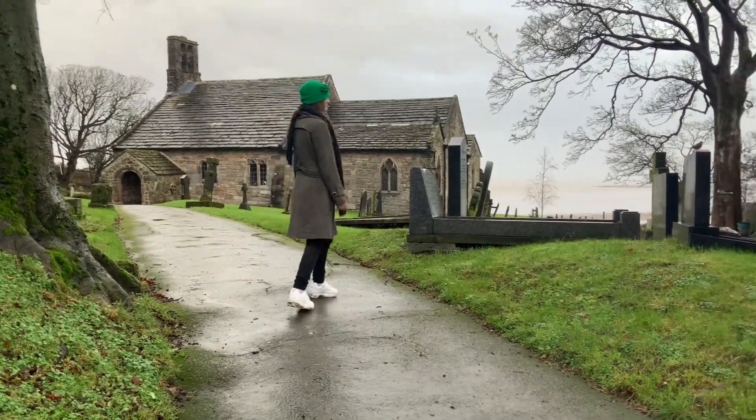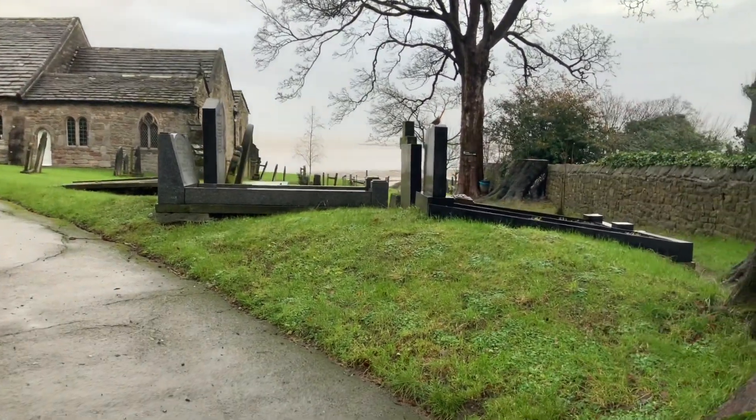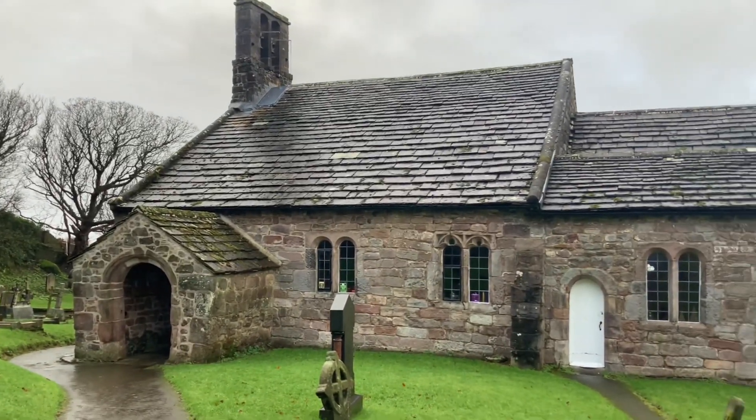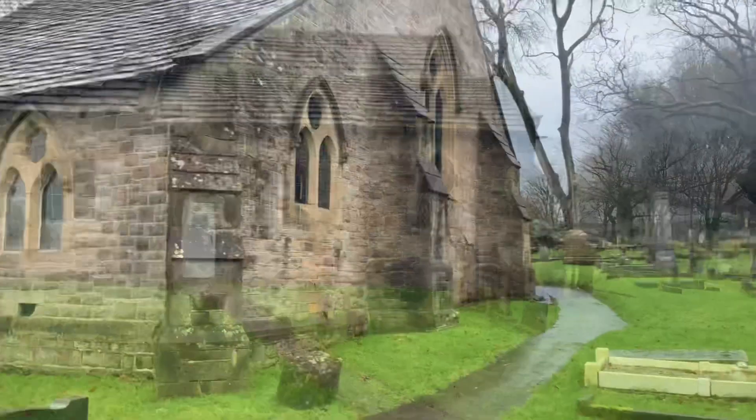On the way to the church, I passed a really confident robin. The church is only really small, but it's really beautifully built and it is in stunning scenery overlooking Morecambe Bay.